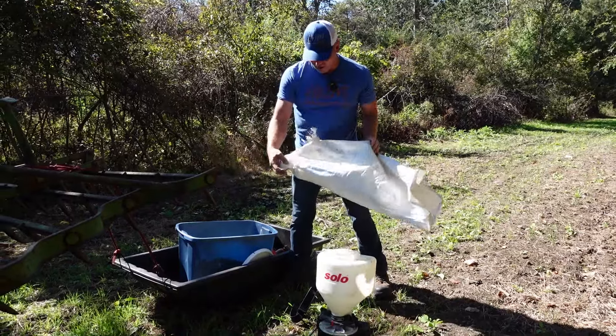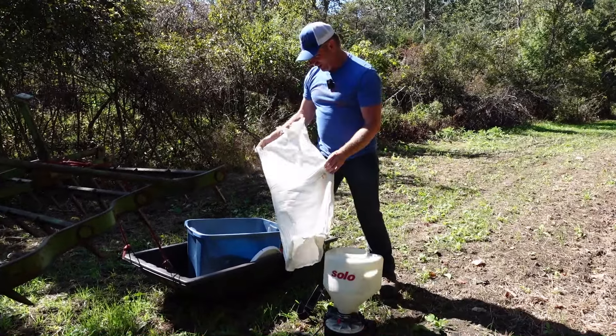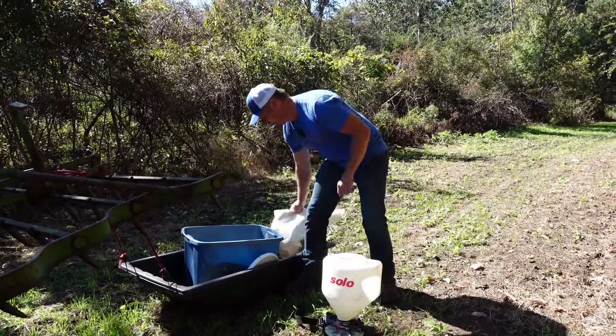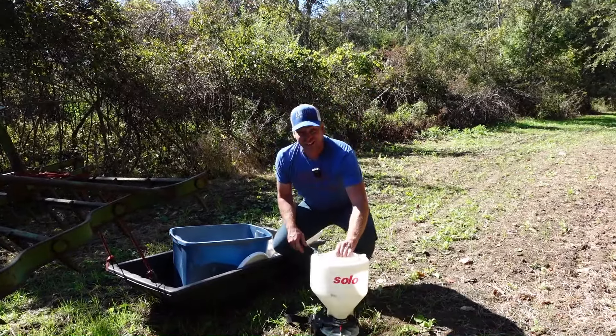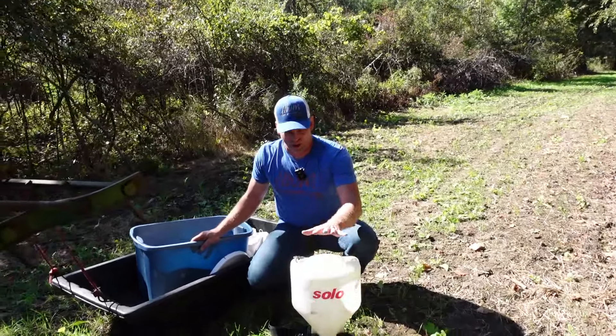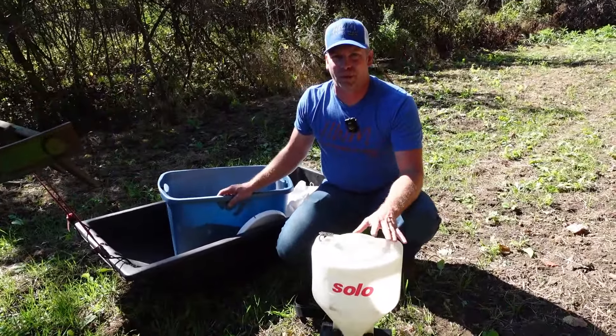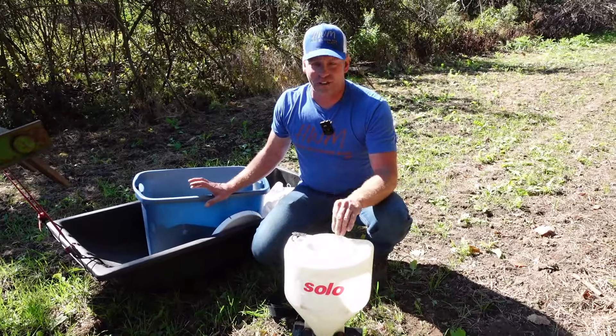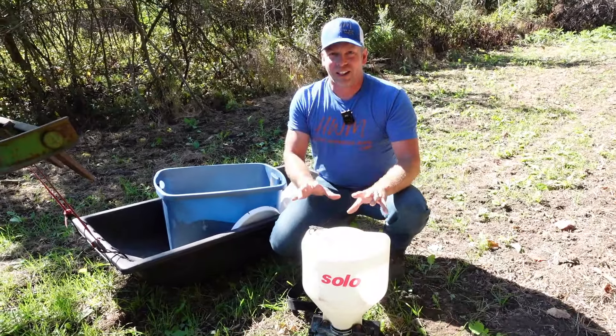My bag of rye — mice had eaten the bottom out of it, so I was trying to do it upside down and the tie came off. Luckily I was smart enough to put it in a tote. This will maybe even better show the versatility of this solo spreader. A lot of people use the Earthway bag spreaders — I've used them before and a lot of people recommend them, but that's because they've never tried a solo spreader. I love this thing.